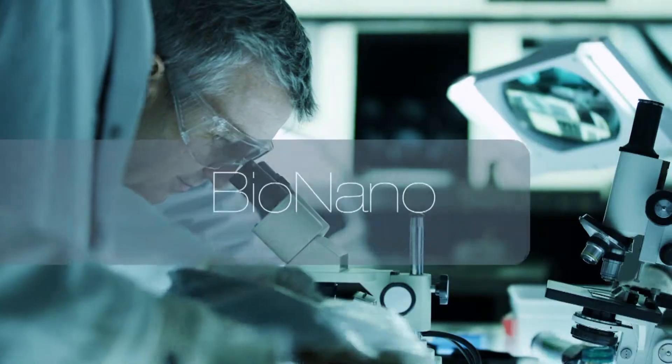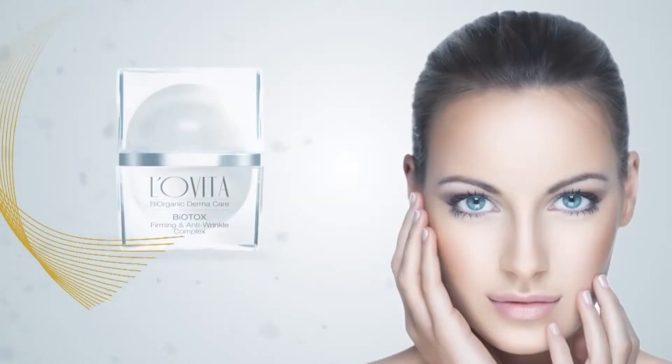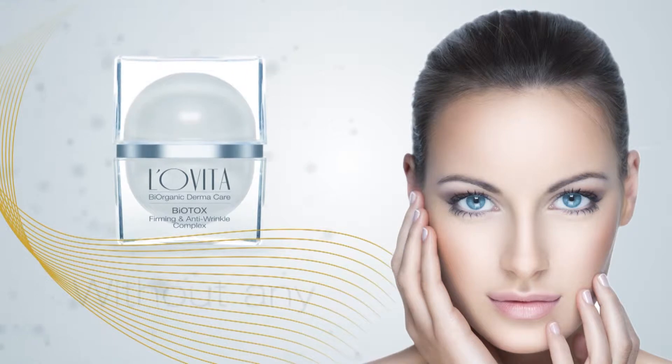Using breakthrough bio-nano-inspired technology, the Biotox Complex reduces expression wrinkles in a way similar to the famous injection, but without any invasive action.